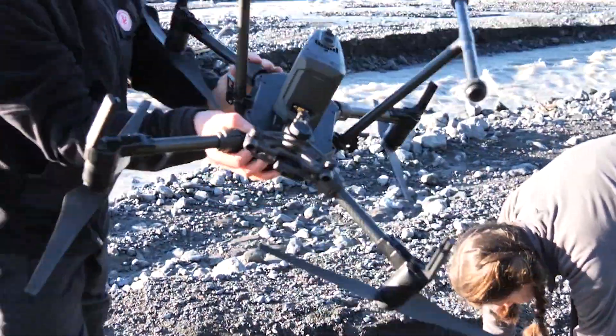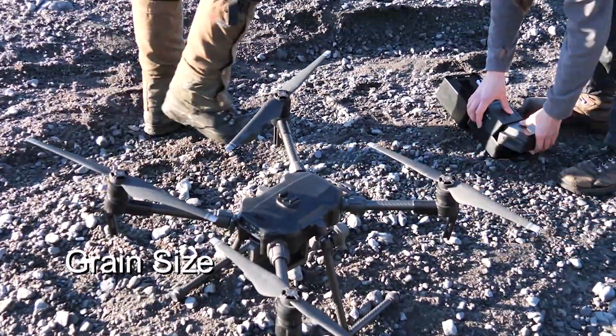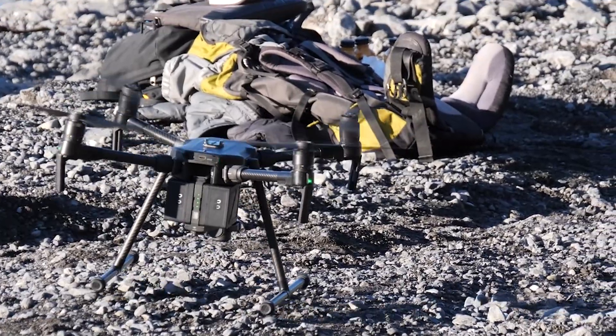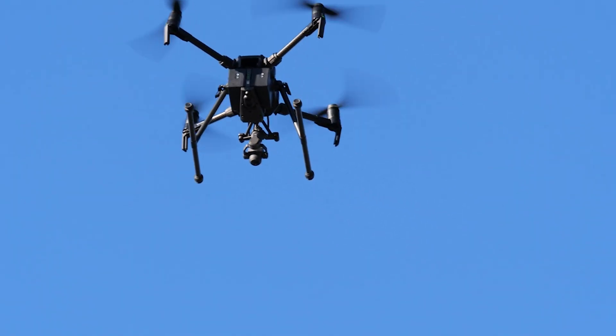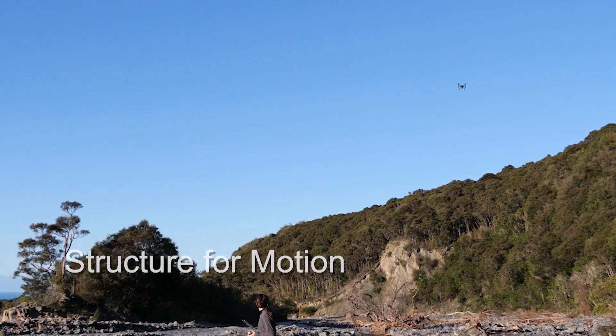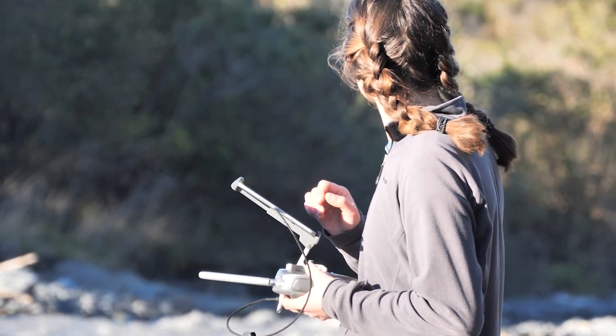One of the things we're really interested in is understanding how the grain size of the material in the riverbed is changing. We do that using a drone that flies low-level images of the bed of the river, which we put together in a process called Structure from Motion to produce very fine-scale three-dimensional maps of the riverbed.